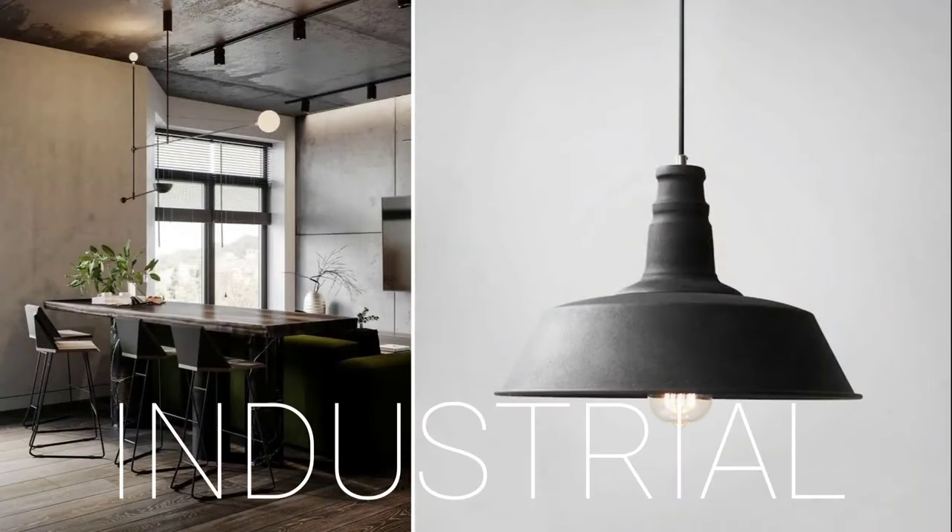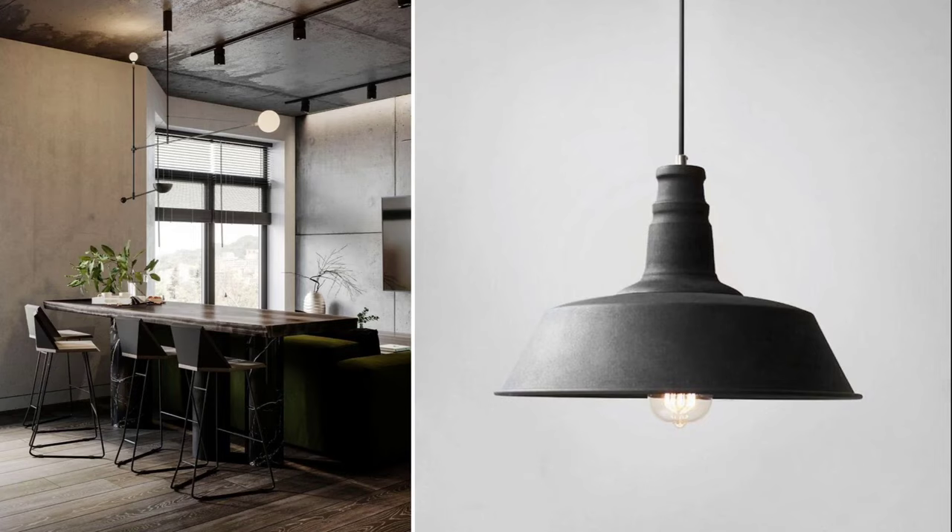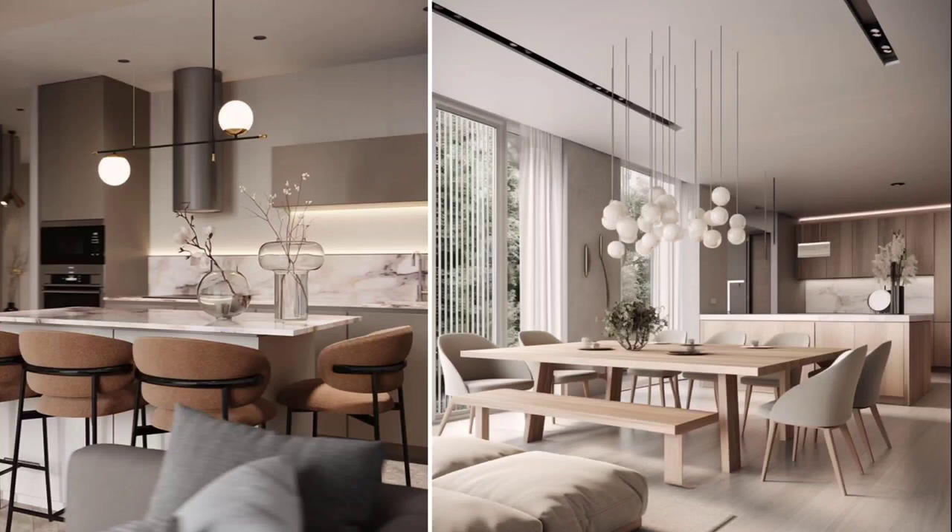For an industrial look, you'd go for a more metallic sort of fixture. Every style has different characteristics that you'll be thinking about when picking a lighting fixture for your home.